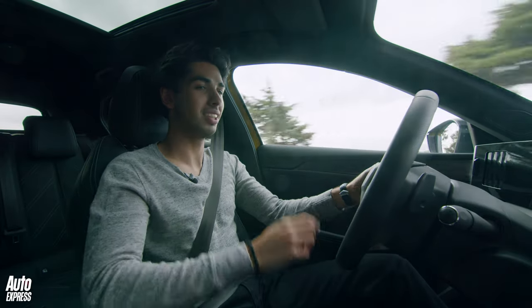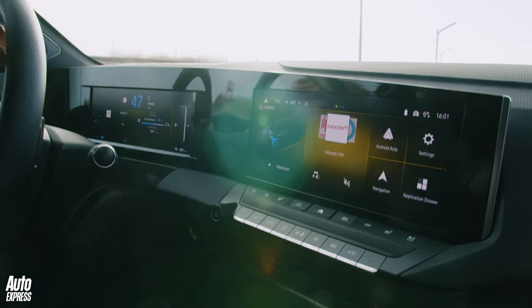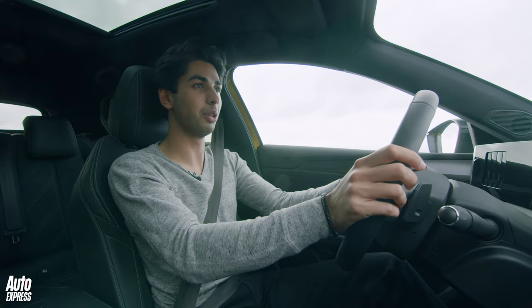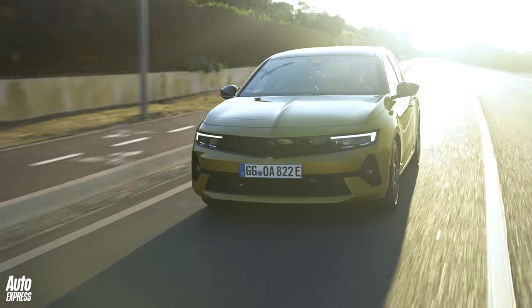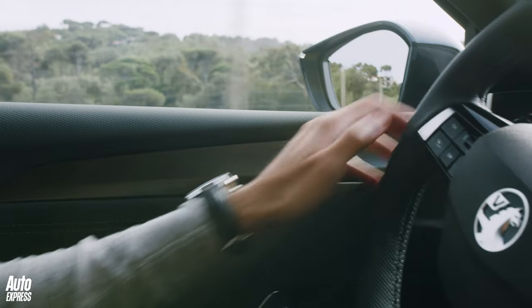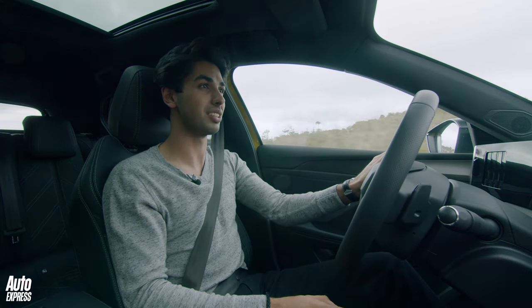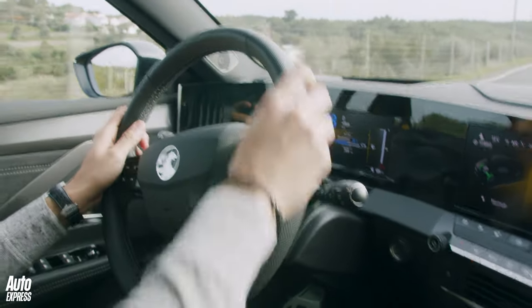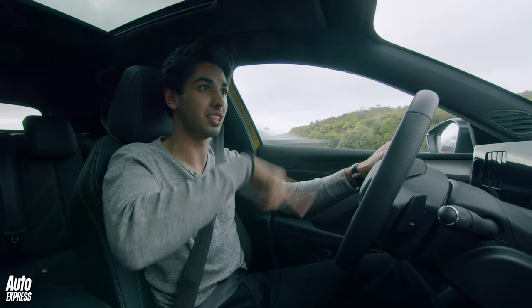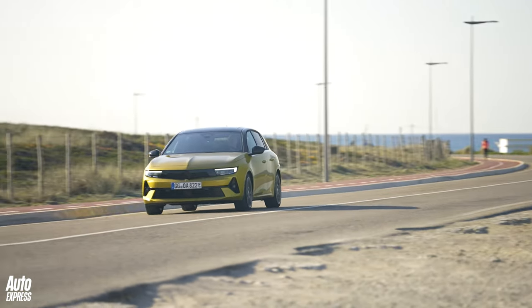The cabin itself is actually quite nice. It's stylish. You've got this pure panel display in front of you — two 10-inch screens — and generally it feels well-made and well-designed. It's not super plush like a Volkswagen might be, and some of the materials are a little bit scratchy. The plastics aren't really that high quality, but generally I think it's a really nice cabin. You've got this brand-new steering wheel for Vauxhall, which has a sort of compass design with the spokes going across and then a spoke going down at the bottom. It all feels quite good and quite modern.